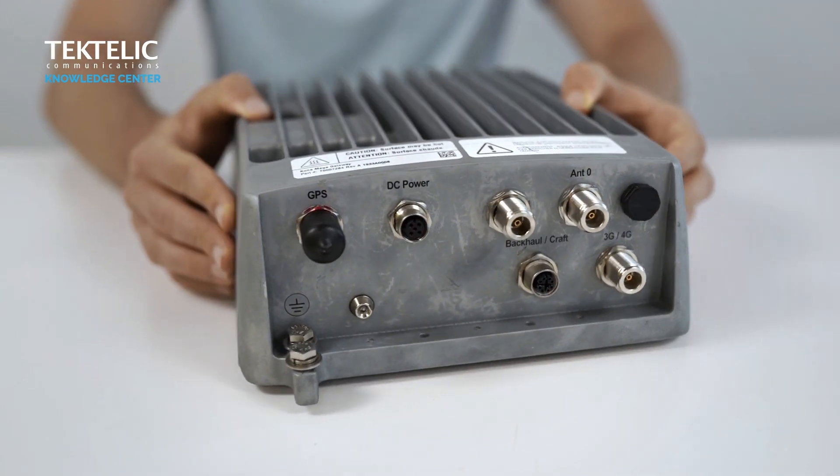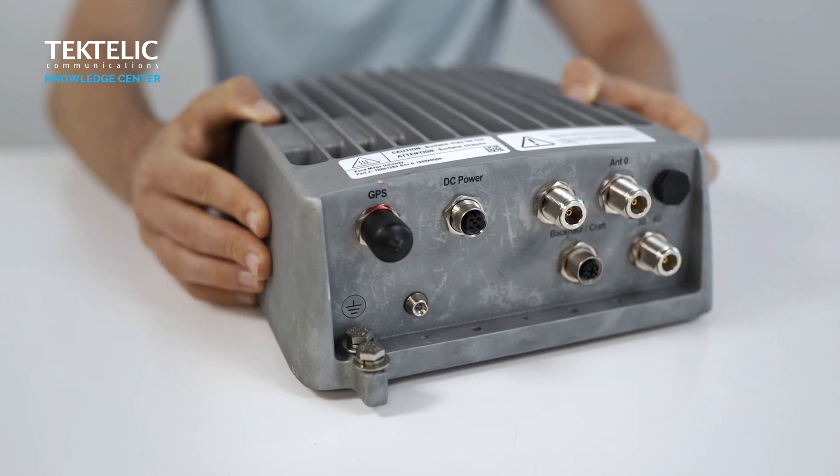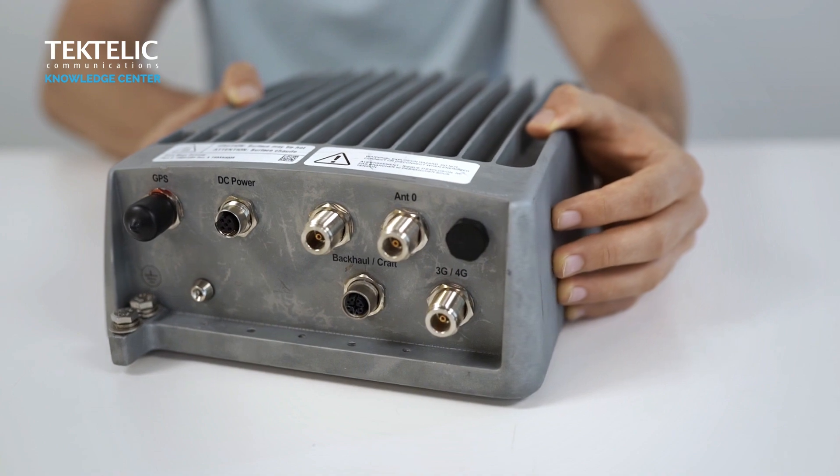In addition to the Enhanced Protection Certification, the MegaX Gateway still comes with all the valuable features of the flagship Kona Mega Gateway, including 64 channels, cellular and Ethernet backhaul, receiver diversity, and most importantly, highly selective bandpass filters to mitigate interference from competing technologies, allowing you to deploy the gateway anywhere.